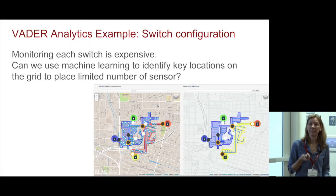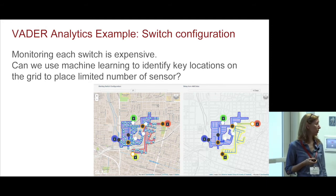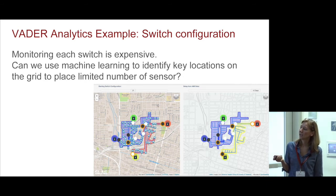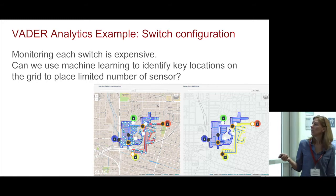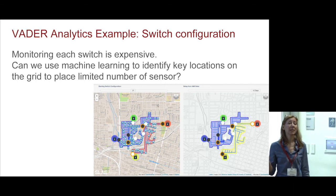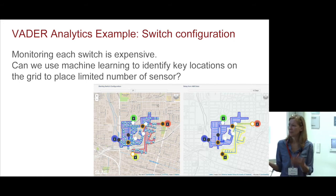Just one example of the analytics — a situational awareness capability that also impacts the utility bottom line. Monitoring each switch is very expensive, but utilities would love to know the switch condition at any given time. What we're doing is taking a system — the circles are switches — and instead of monitoring each switch, we monitor a subset. In this case, we're monitoring four out of ten, and see what the limits of reconfiguring the network are based on the switch configuration. We've been very successful with this kind of analytics and can recreate the system fairly accurately even with delays.